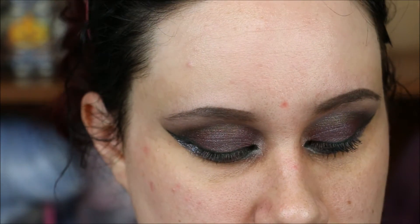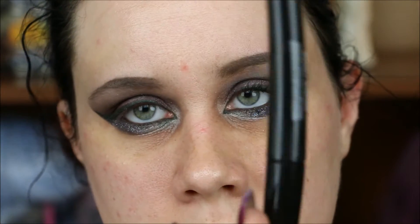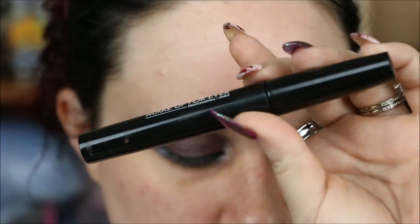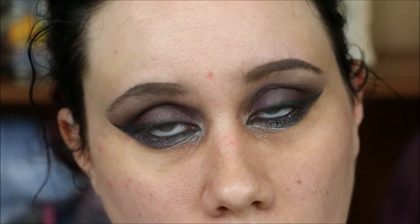I'm going ahead and doing mascara on this side using the Make Up For Ever Smoky Stretch mascara. I don't really like it but it works when you're putting lashes on anyway, so it doesn't really matter. I'll use this, then put on lashes and foundation before moving to the rest of my face.